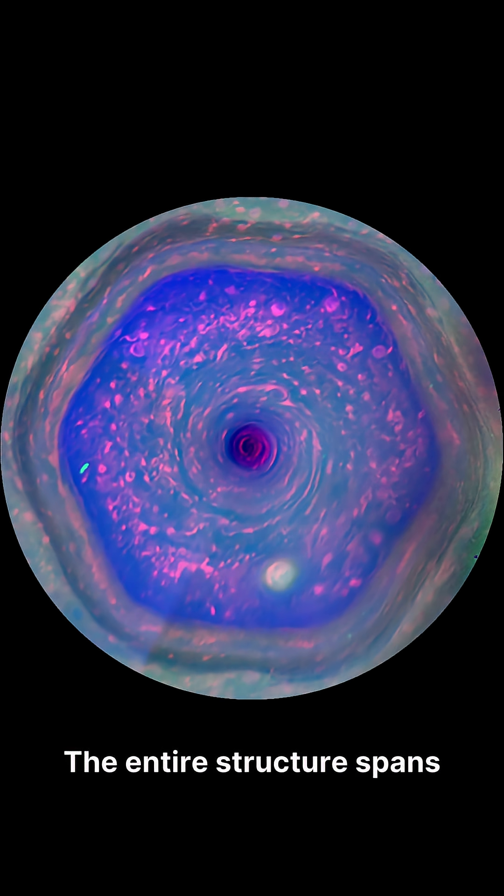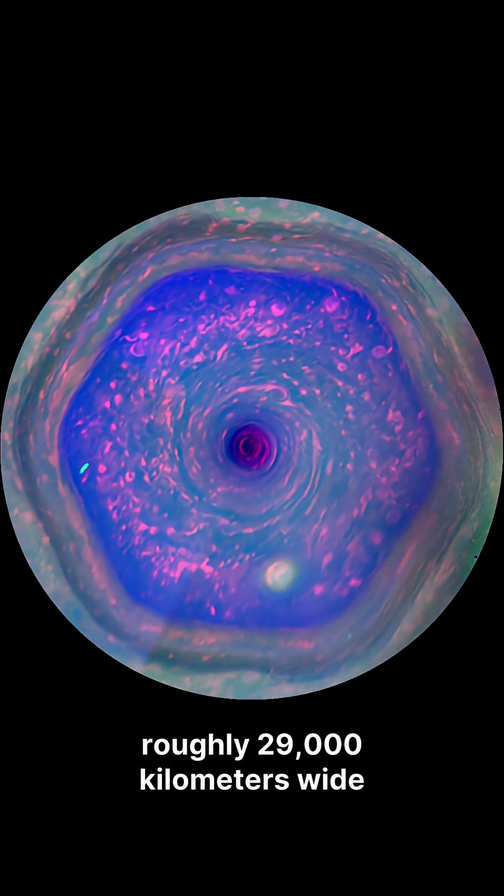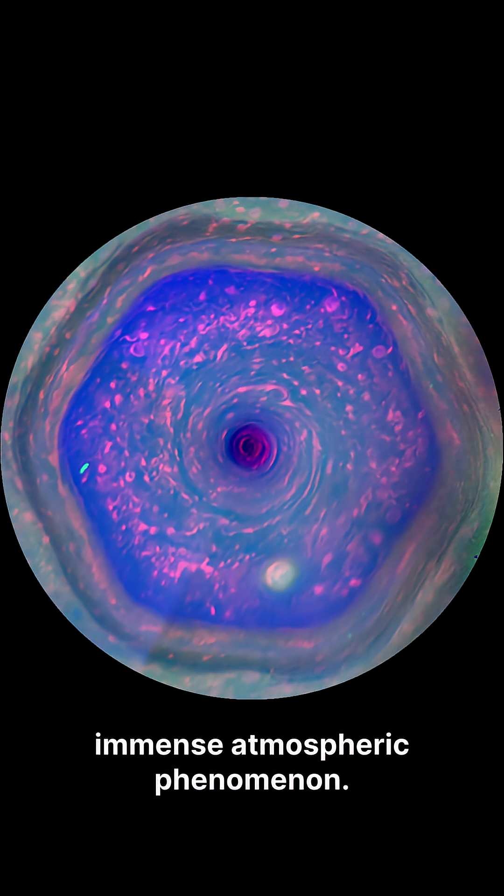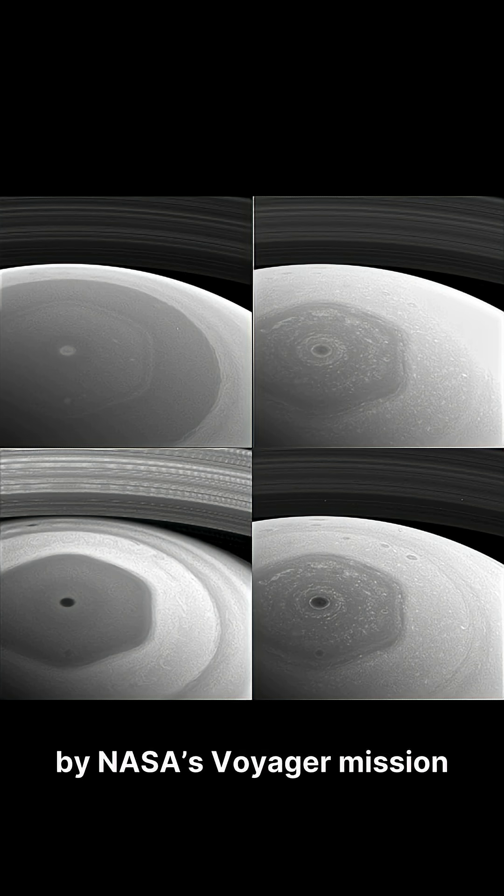The entire structure spans roughly 29,000 kilometers wide and might extend 300 kilometers high, a truly immense atmospheric phenomenon. It was first discovered by NASA's Voyager mission in 1981 and later photographed in high detail by the Cassini spacecraft.